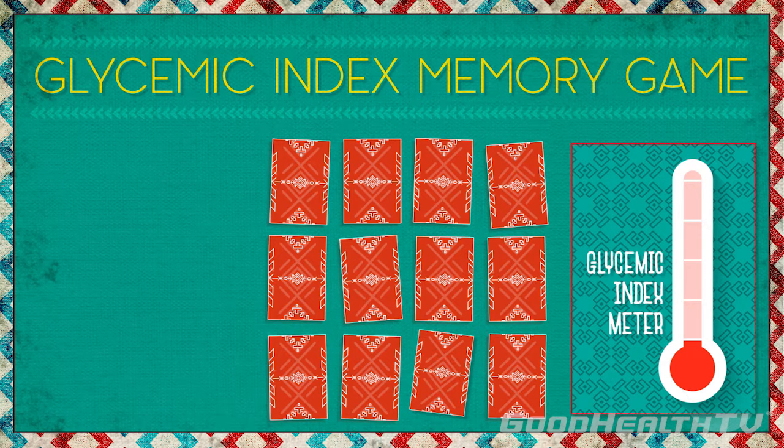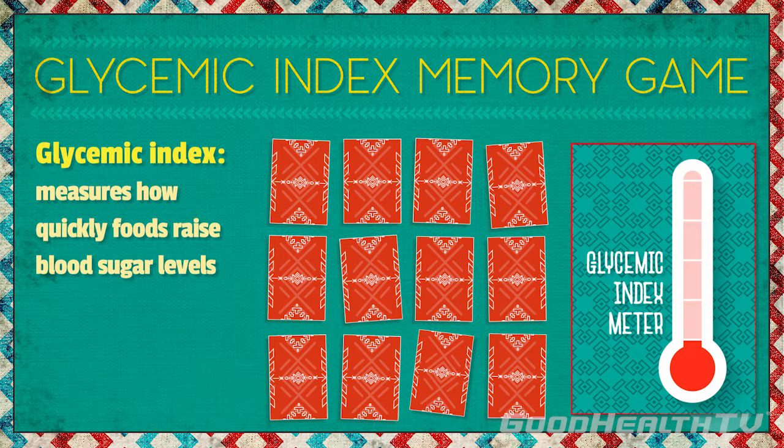Hello and welcome to Glycemic Index Memory Game. What is the glycemic index, you ask? Well, the glycemic index measures how quickly foods containing carbohydrates raise blood sugar levels.